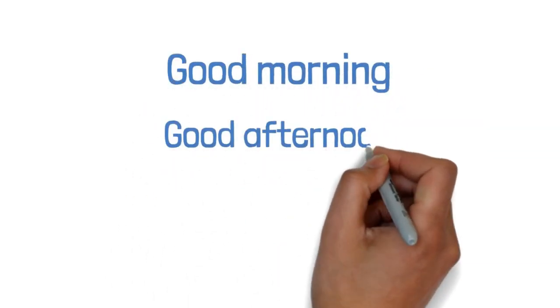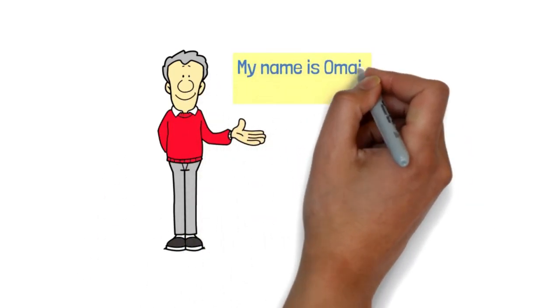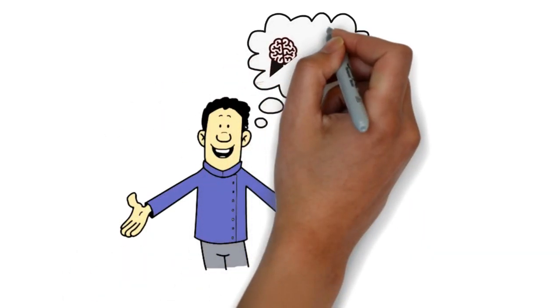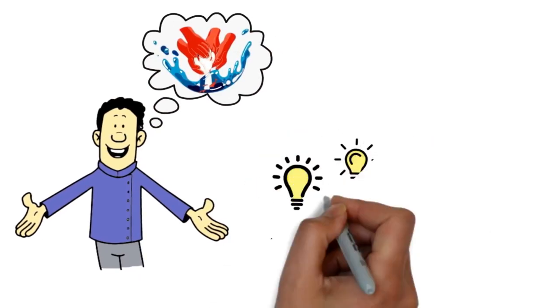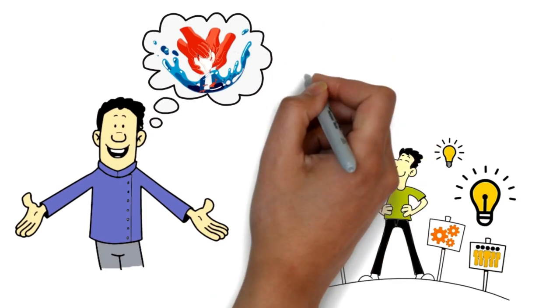Good morning, good afternoon, and good evening. Hey guys, welcome back to the channel. My name is Omair and I'm a doctor. My passion is to share valuable knowledge that can enhance and potentially save lives. My mission is to empower you with information that can make a real difference in the world.